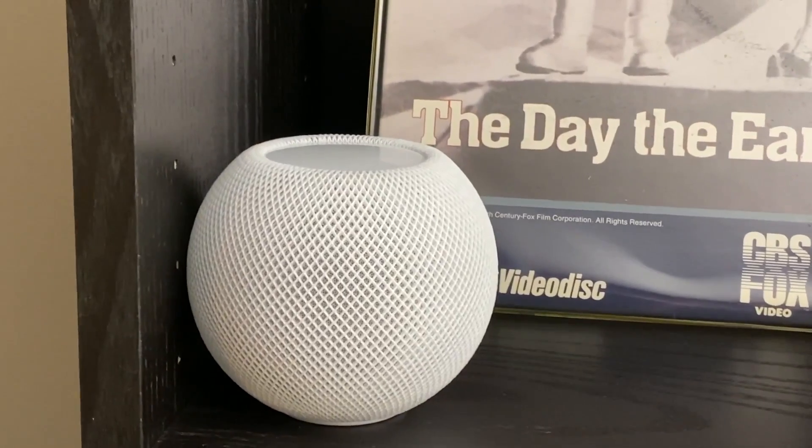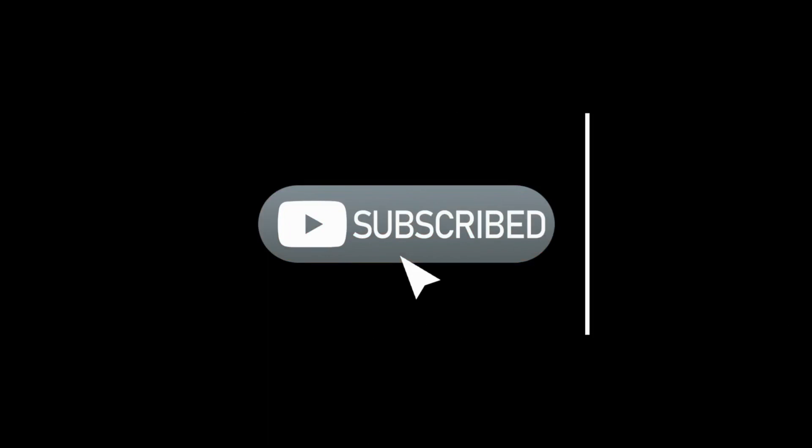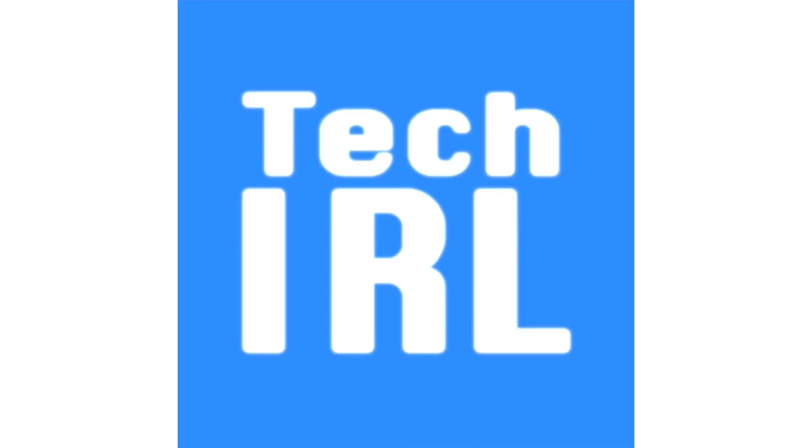How do you get the most out of your HomePods? Any tips you'd like to share with the world? Share your thoughts in the comments below. Don't forget to like, subscribe, and ring that bell for more tech videos including tech how-to's. See you in the next one.